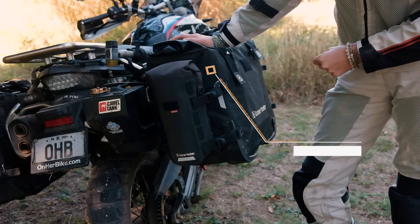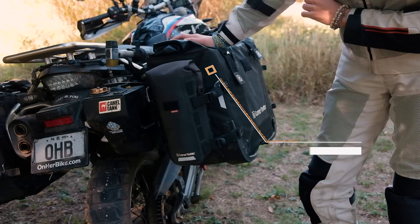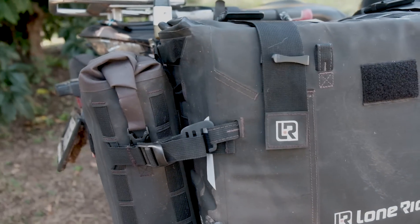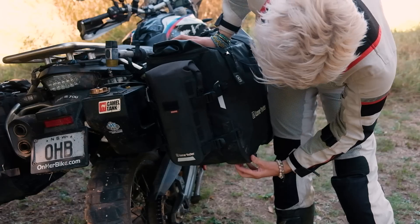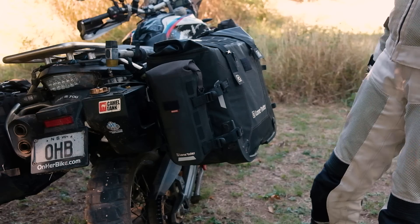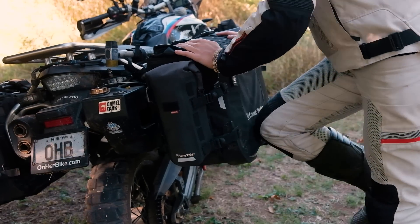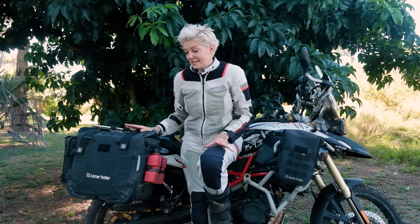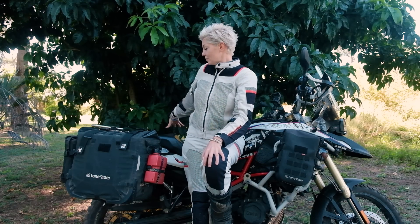I've been using these bags for the last 10 months in Africa intensively. Yes, I did drop them a couple of times, but as you can see they're still in perfect shape. They're made of really durable material with rubber covers on the edges for extra protection. They're semi-rigid, so if you fall they flex a bit. What I love most is that they're very spacious — 38 liters on one side and 31 on the other because of the exhaust pipe.